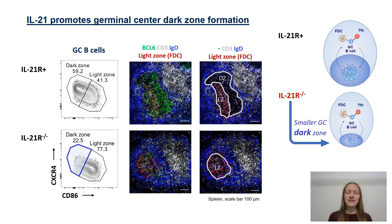Therefore, we set out to understand how IL-21 contributes to germinal center dark zone formation and expansion.